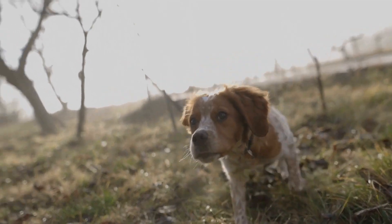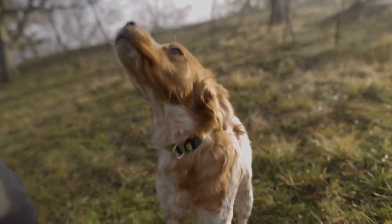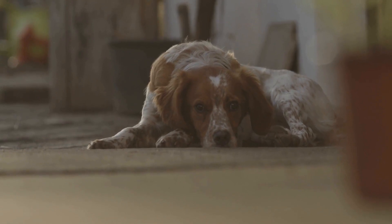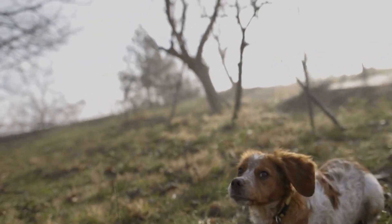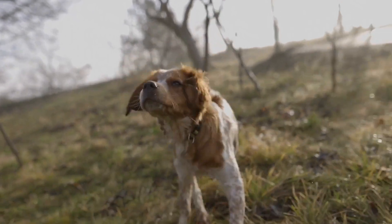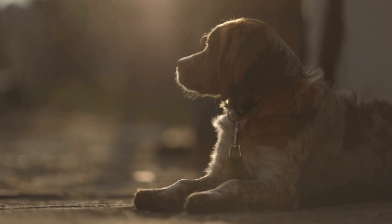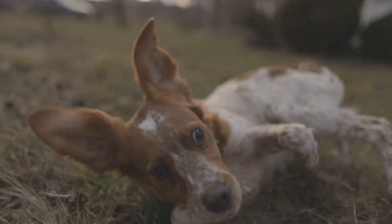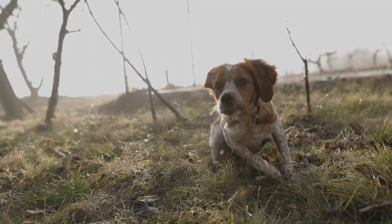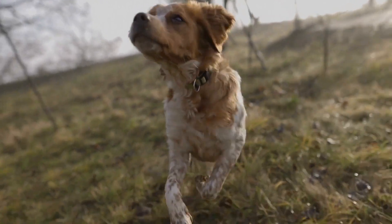Once the dog has a good understanding of scent detection, it's time to focus on honing their pointing skills. The Brittany Dog's natural inclination to freeze or point at the location of game birds is a valuable asset for hunters. To enhance this instinct, introducing a whoa or freeze command is essential. This command tells the dog to freeze in place when they sense a bird's presence, and can be taught using a combination of verbal cues and physical signals. Using visual cues such as planted bird wings or decoys can further reinforce the pointing behavior.